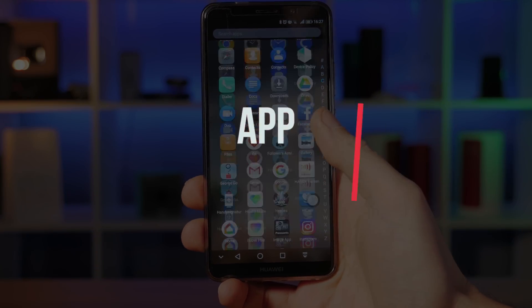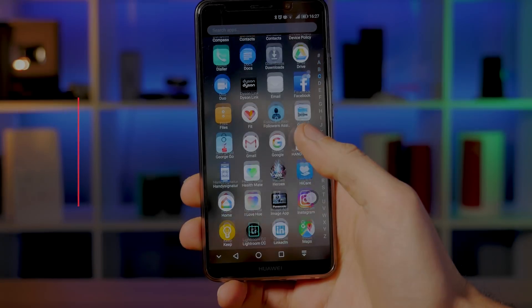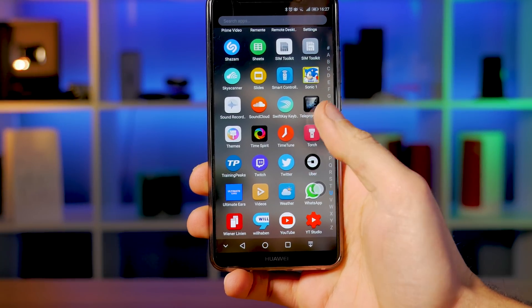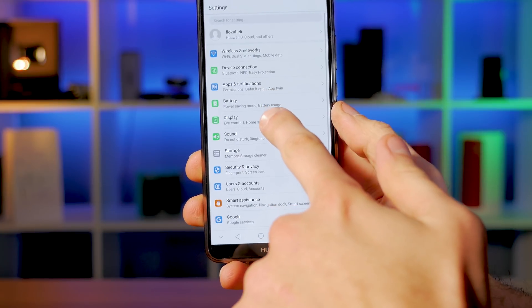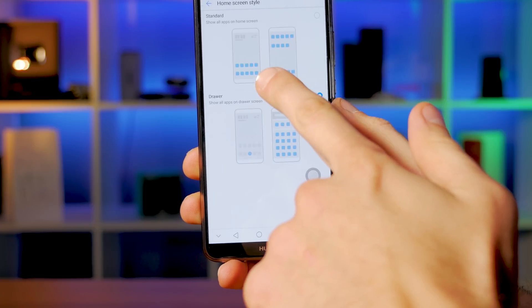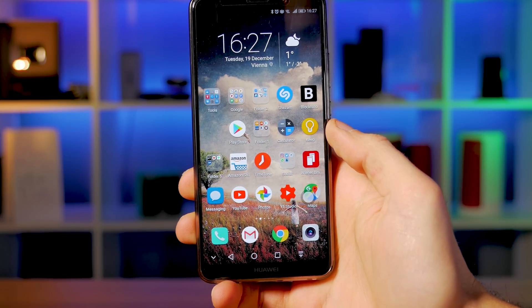Getting back the app drawer. One of the biggest changes from stock Android in Huawei's Emotion UI is the loss of the app drawer, meaning you have to keep all of your installed apps on your home screens. Because many users complained about this, Huawei has added the ability to switch back to the app drawer and customize it. You can find this feature in the system settings.